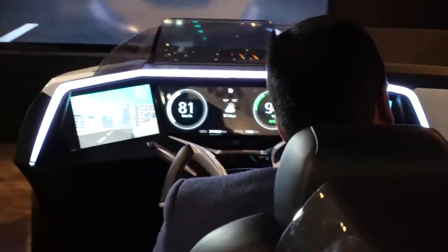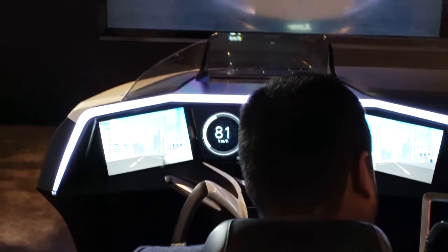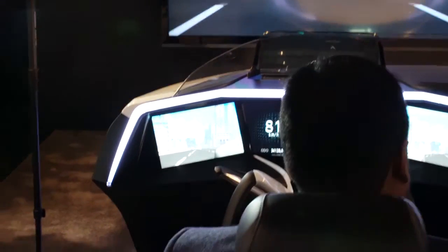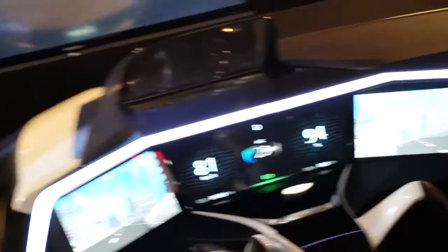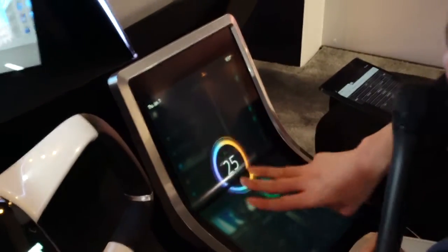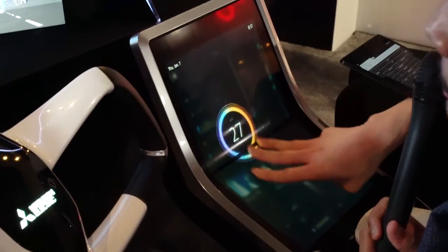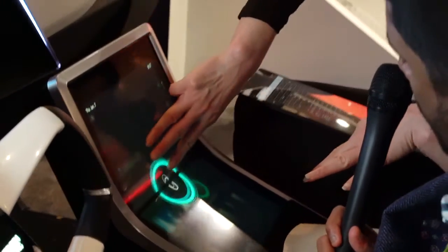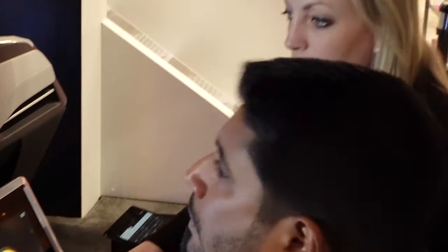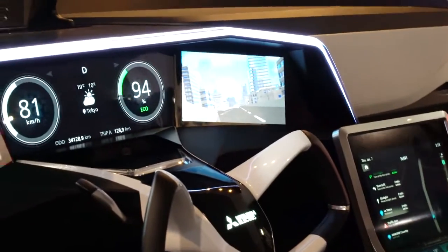If you take three fingers on the screen and twist, you can actually change the volume. If you scroll up, you can change the AC, and it'll show that right on screen as well. The concept is that you don't have to take your eyes off the road in order to change the volume or the AC in the car.